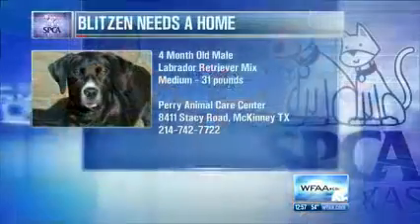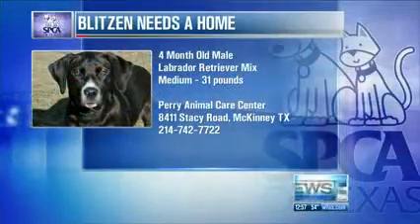I think he's going to go fast. For those who are watching and ready to get in their cars and head out to see Blitzen in person, what time should they be there and what's the location? Give us about 30 minutes. 8411 Stacey Road up in McKinney. Come on out.